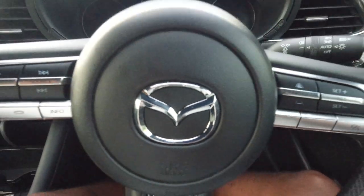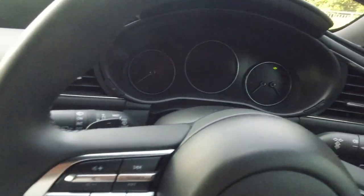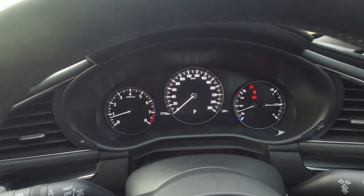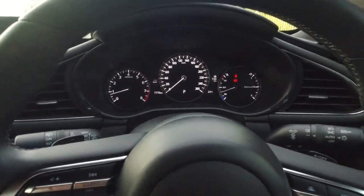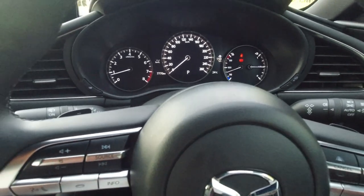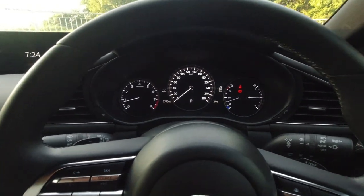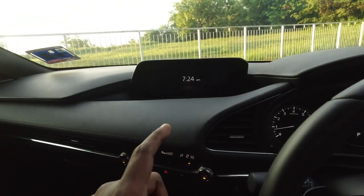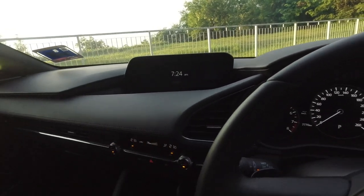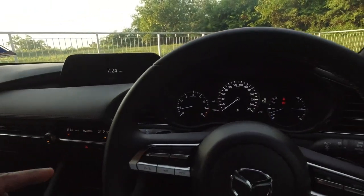So here we are inside — let's start with the car. Very nice dash here. Now if you notice, I was outside the car for easily about 10 to 15 minutes, and I got into the car and immediately the Bluetooth picked up on this player and it played off my phone from my Spotify.